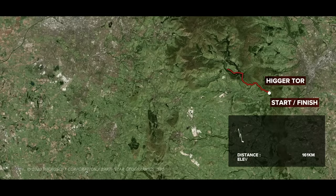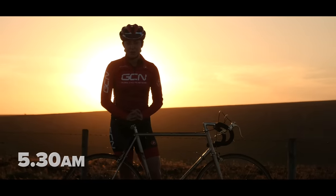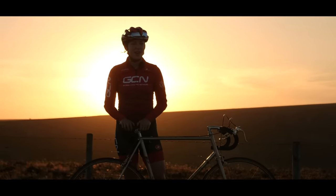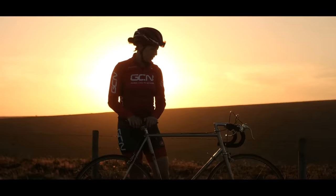My route starts and finishes in Higgor Tor in the heart of the Peak District. It heads east towards Manchester, passing Glossop, Wilmslow, Knutsford, Buxton, and finally back to my start point — 100 miles covering just over 7,000 feet of climbing. This would be a challenge for me on a super bike, let alone my cheap bike. I've made it to my start and finish point here in the Peak District. It was definitely worth getting up so early for this beautiful view. I've got my Wahoo head unit on because I'm going to need to know where I'm going for these 100 miles.